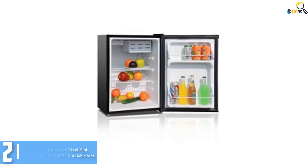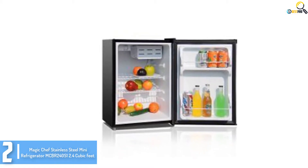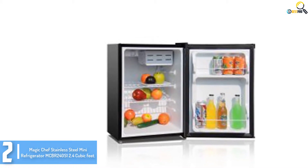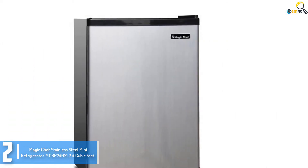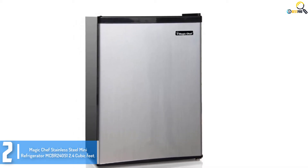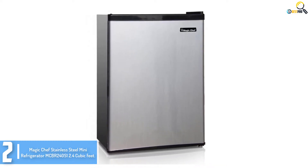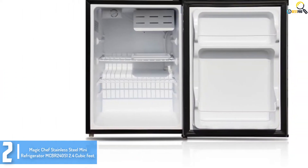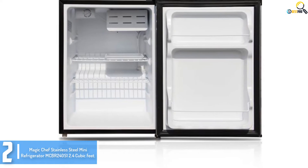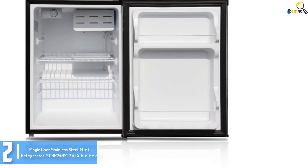At number 2, we have the Magic Chef Stainless Steel Mini Refrigerator MCBR 240S1 2.4 QFT. Magic Chef's Mini Chrome Stainless Steel Refrigerator is great for any space where you need to keep something available and chilling, especially in workplaces, dorms, workspaces, garages, and more. This mini refrigerator comes with no-frills but brings you simple, no-fuss interiors. The shelves are made of wire to keep your things organized. The door has space to store cans and bottles in the racks provided.